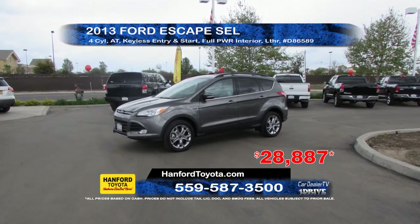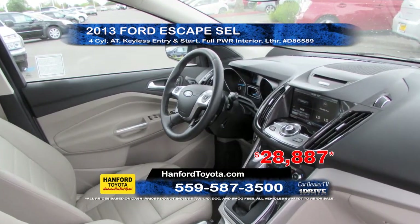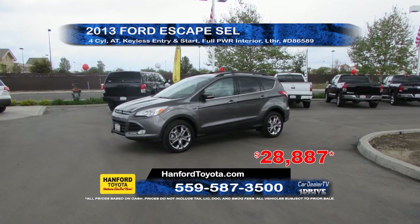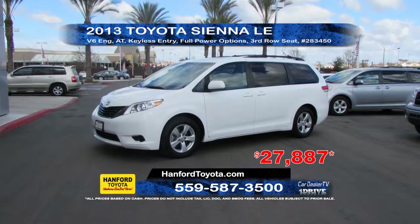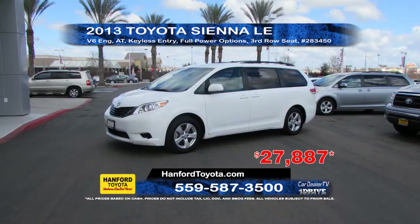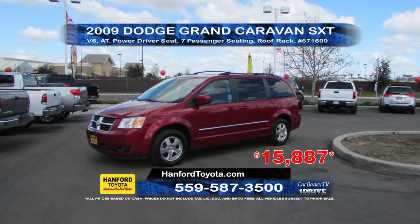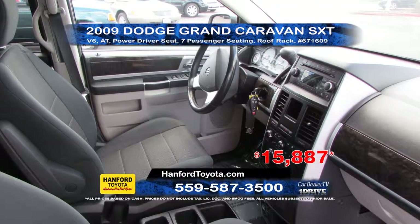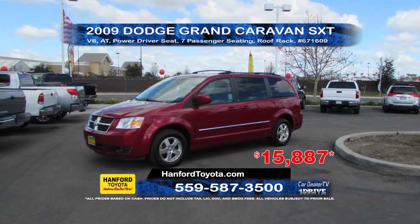From Hanford Toyota we have a 2013 Ford Escape SEL. It comes equipped with a 4-cylinder engine, automatic transmission, keyless entry and start, full power interior, and leather seating. Priced to sell at $28,887. Next is this 2013 Toyota Sienna LE minivan. It has a V6 engine, automatic transmission, keyless entry, full power controls and third row seating. An incredible value at $27,887. Also from Hanford Toyota is this 2009 Dodge Grand Caravan SXT. It has a V6 engine, automatic transmission, power driver seat, 7-passenger seating and a roof rack. Priced to sell at only $15,887.